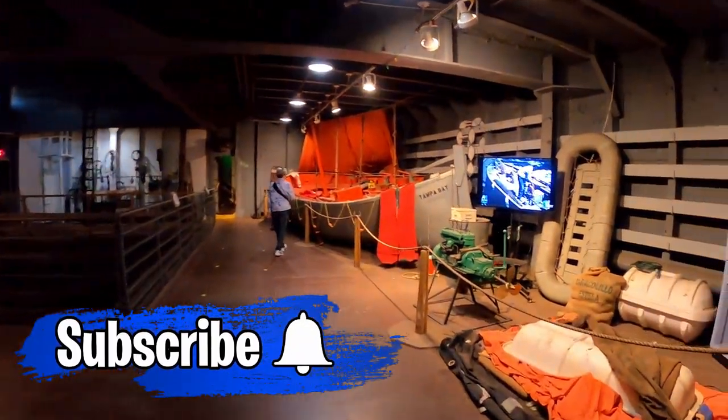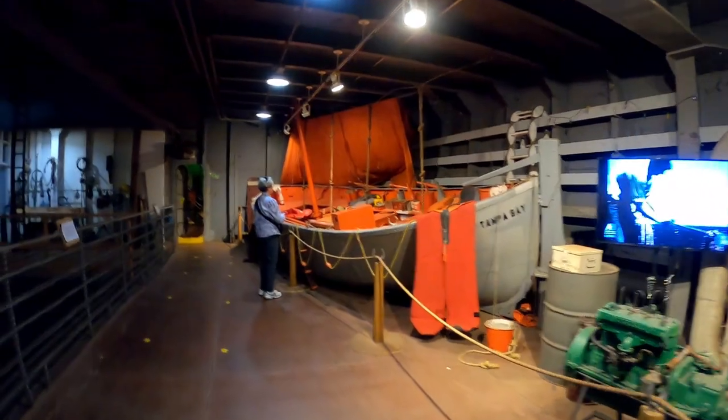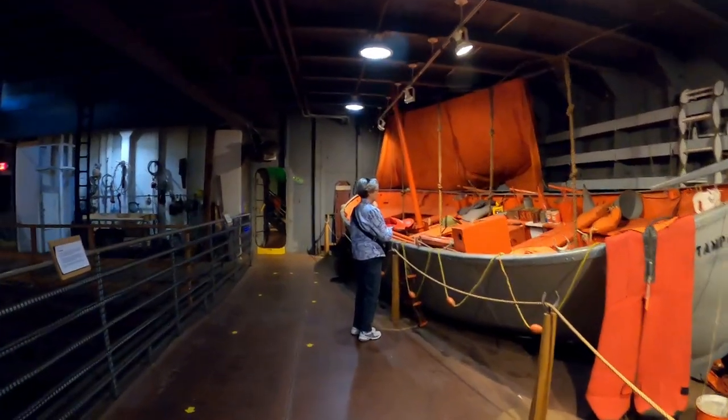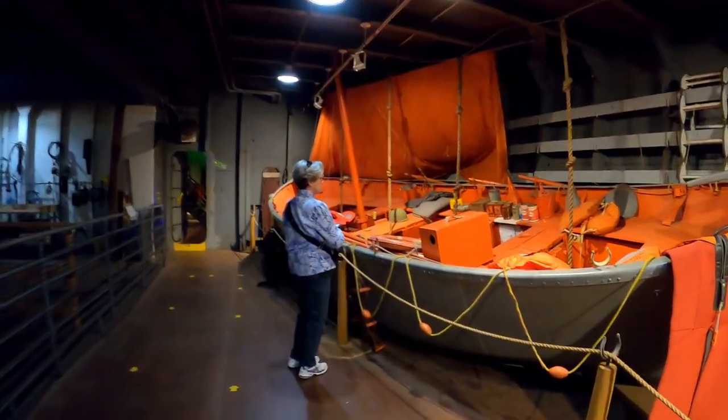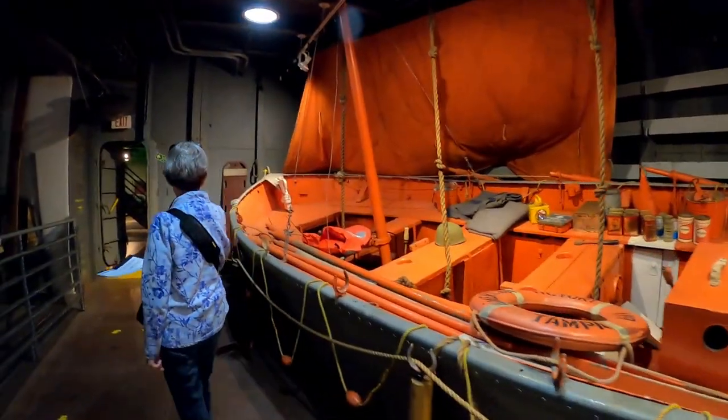The SS American Victory is a merchant ship. It has all been restored and they say it still can get underway. I think they sail it twice a year or something like that. I'd just like to be stuck on one of those for a couple of weeks.